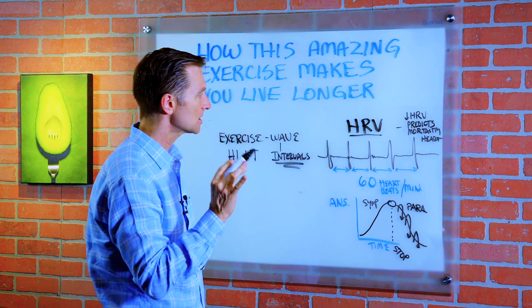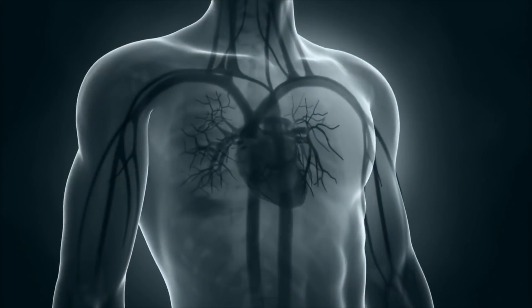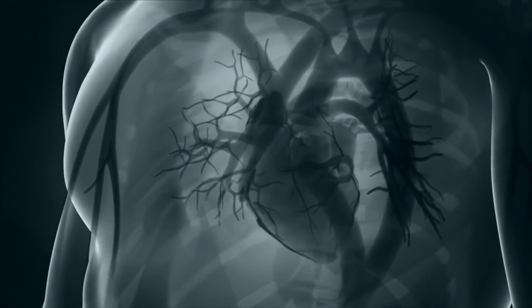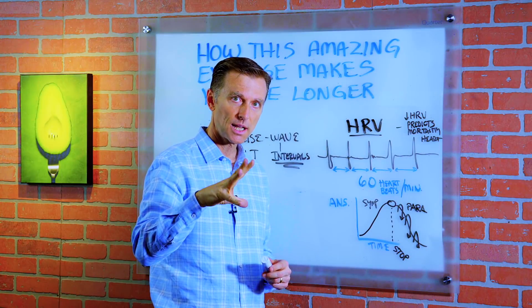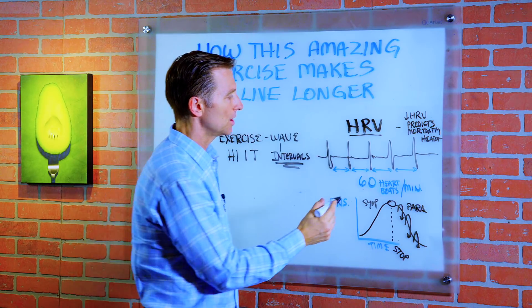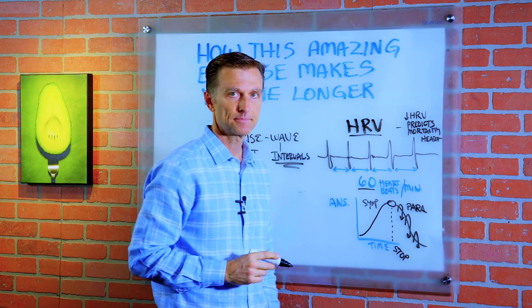So every time the heart beats, it contracts and relaxes. You're using the sympathetic nervous system to contract, and the parasympathetic, which is relaxation, constantly — lub-dub, lub-dub. So let's say, for example, your heart rate is 60 heartbeats per minute.